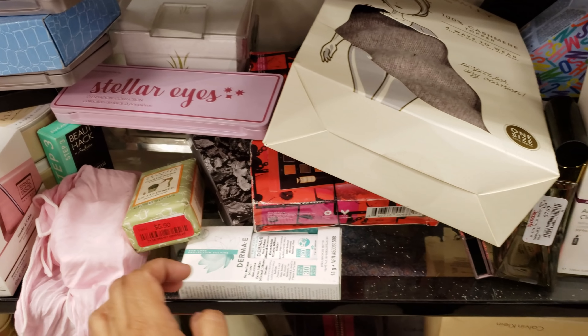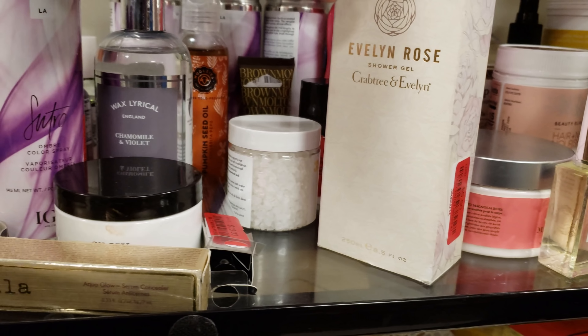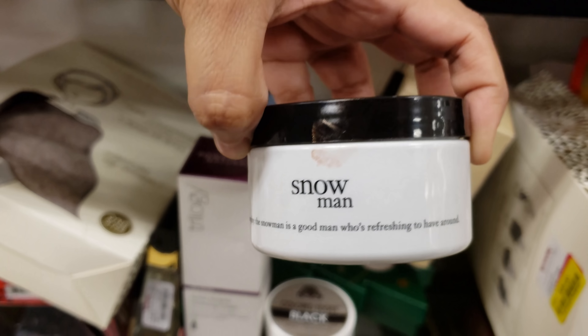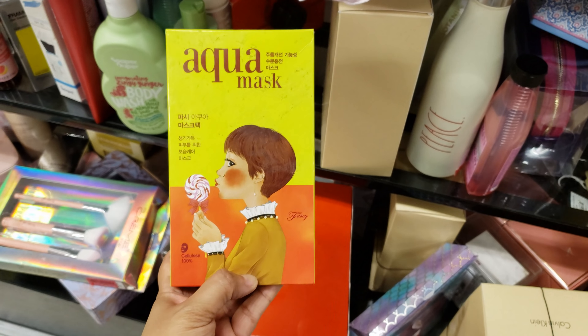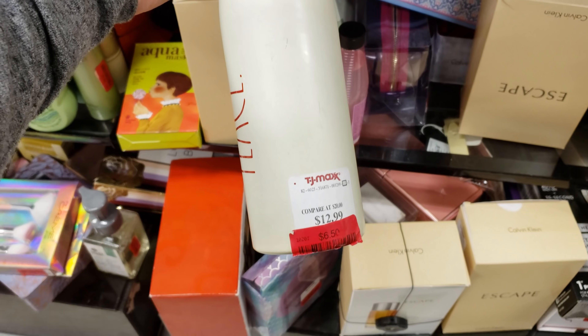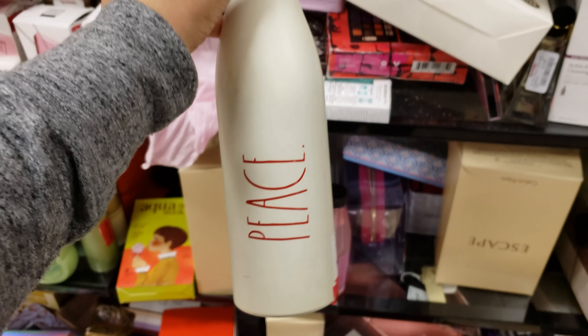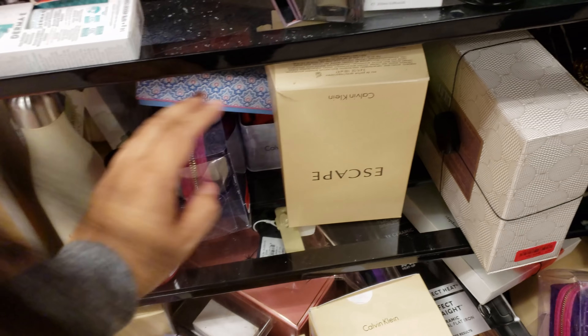Soap, $5.50. Shower gel. What is this one? Snowman. Philosophy — $3.50. Aqua mask is only $6 here. This one is $6.50 — Rae Dunn, but it's very scratched up. If you don't care. Calvin Klein Escape. True Religion — it's going to be $44. It reminds me of Fergie and that one song, My Humps. I don't know why.